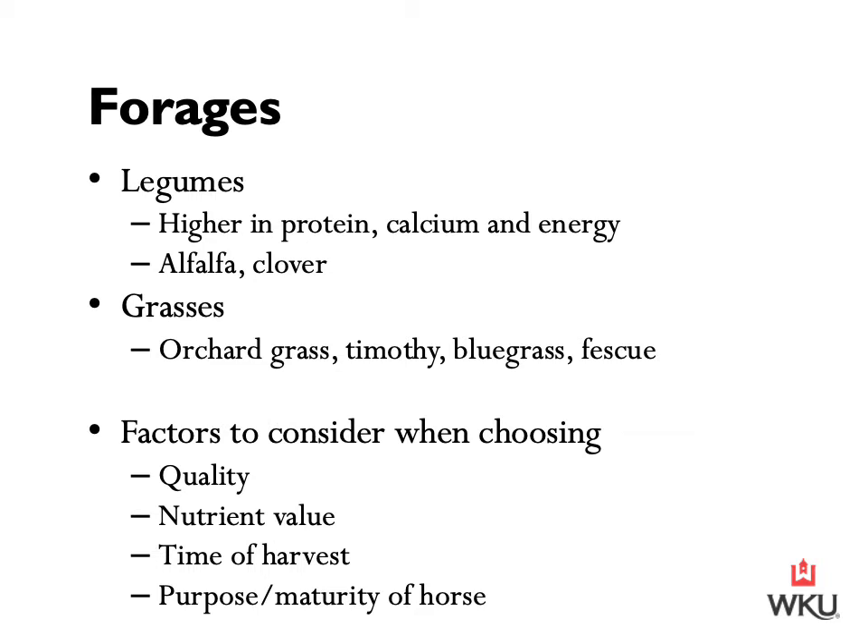Forages are classified as either a legume or a grass. The nutrients in forage vary greatly with maturity, fertilization, management, and environmental conditions. To determine nutrient content, it's best to take samples and have them analyzed by a forage testing lab — you can contact your local extension office, and they often test at very low cost. A legume is usually higher in protein, calcium, and energy than grasses; they have more leaves and require optimal growth conditions such as warm weather and good soil. Common legumes include clover and alfalfa.